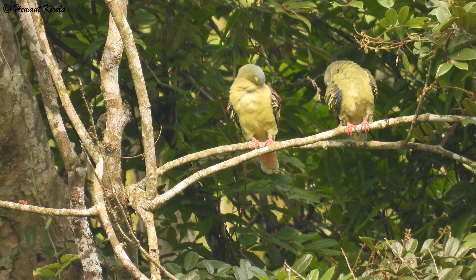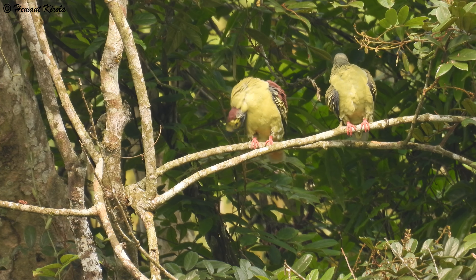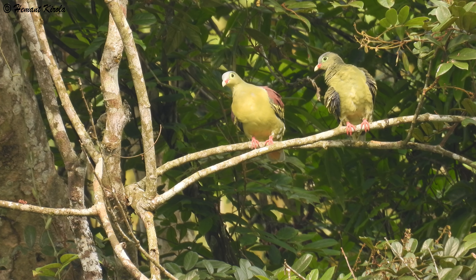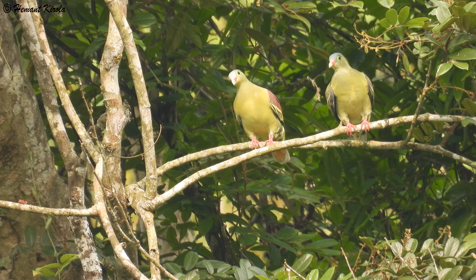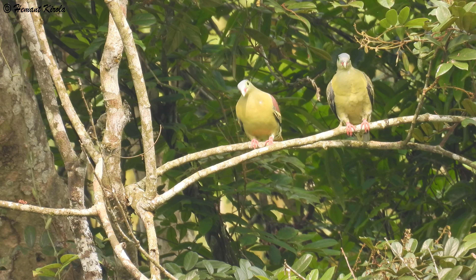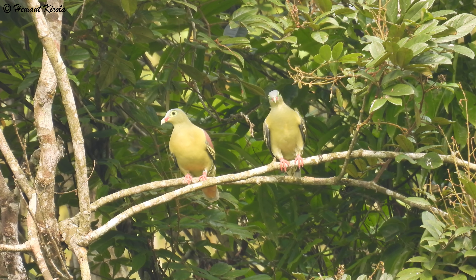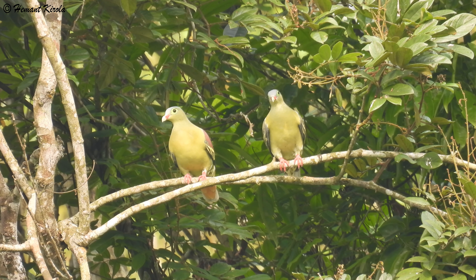The breeding season is from late March to August in India, with a peak in May. The nest is a slight platform of twigs placed on a forked leafy branch of a small tree or in bamboo. Both sexes contribute to nest building. The average clutch size is two white eggs, and the incubation period is around 14 days.